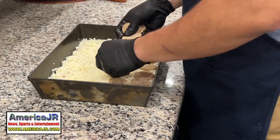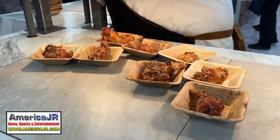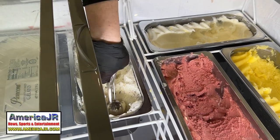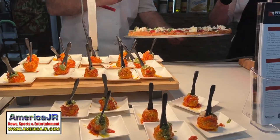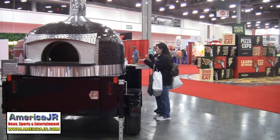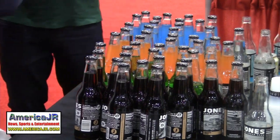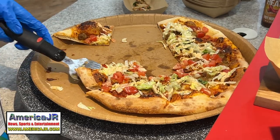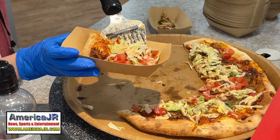Breads. Cheese. Dough. Chicken wings. Frozen lemonade. Italian gelato. Meatballs. Mozzarella sticks. Pastas. Ovens. Soda pop. Sauce. Wine. It was all here at the International Pizza Expo.